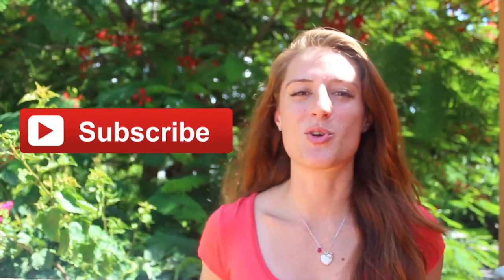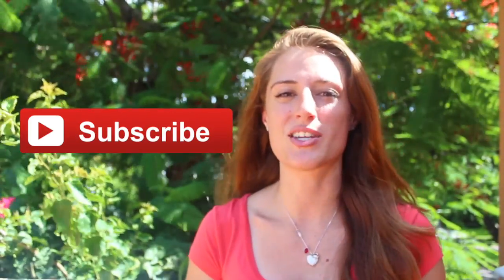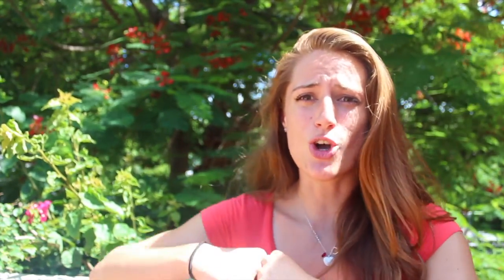If you like this video, please subscribe to my channel, Amazing Travels. Click here if you want to see my adventures when I was living in Germany and Europe. Also, if you want to learn how to cook Cuban food — I am Cuban and my abuela and I love to cook — click here for some authentic Cuban recipes. Impress your friends! Bye!